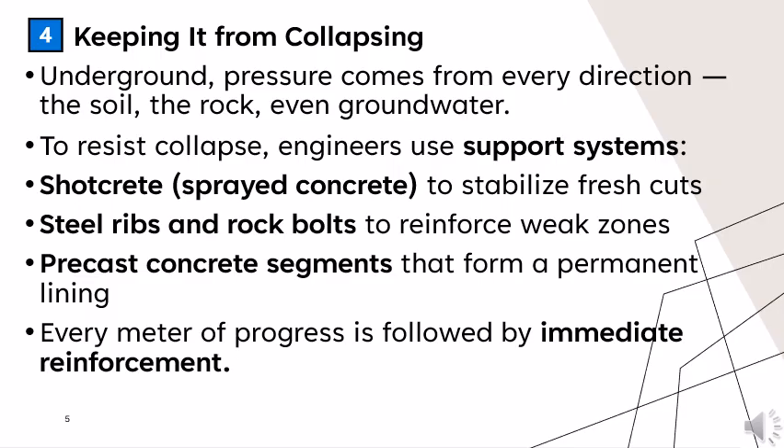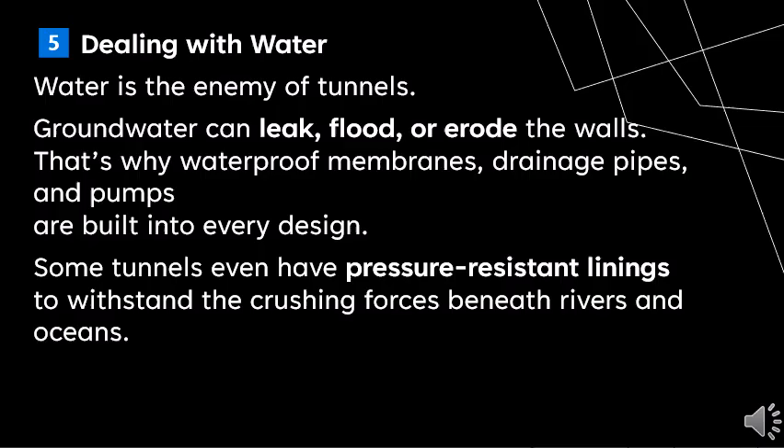Water is the enemy of tunnels. Groundwater can leak, flood or erode the walls. That's why waterproof membranes, drainage pipes and pumps are built into every design. Some tunnels even have pressure-resistant lining to withstand the crushing forces beneath rivers and oceans.